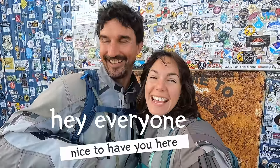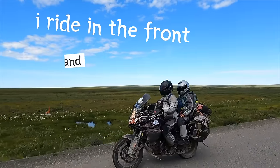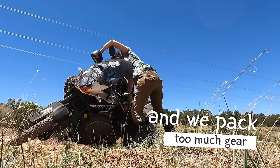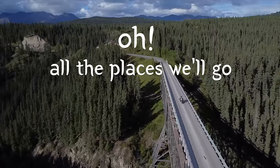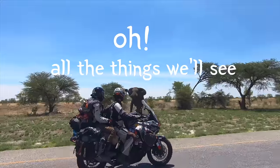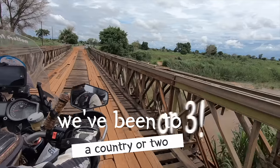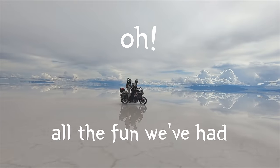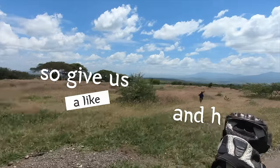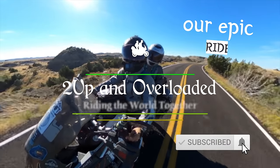Hey everyone, nice to have you here. We are Till and Marissa Notier — I ride in the front and I'm in the rear. We travel the world and we pack too much gear. Through rain and through mud and through snow, we've been to a country or two — or three. So give us a like and hit subscribe to join us along our epic ride.